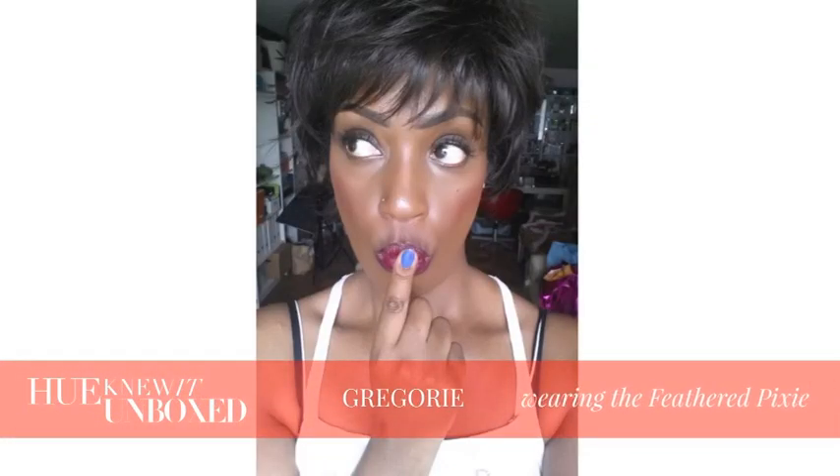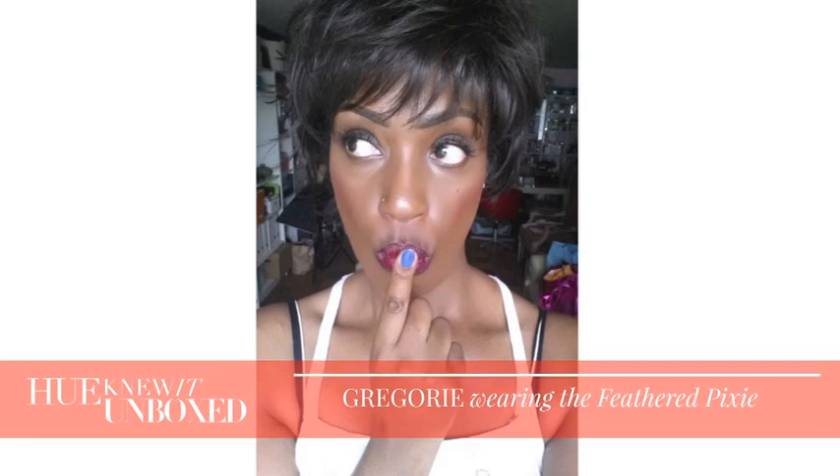Obviously I do like long hair, but if I wanted to go short for a day or so I'm going to be rocking this pixie. I like the length of it. I like this particular color right here, and I'm a girl that likes to put her hands in her hair all the time. What do you think? Thank you so much for joining me on this episode of If You Knew It Unboxed. Until next time.